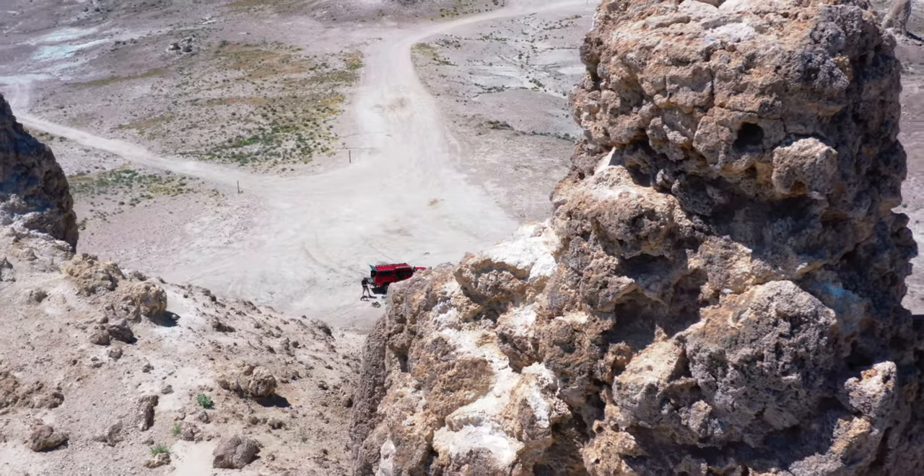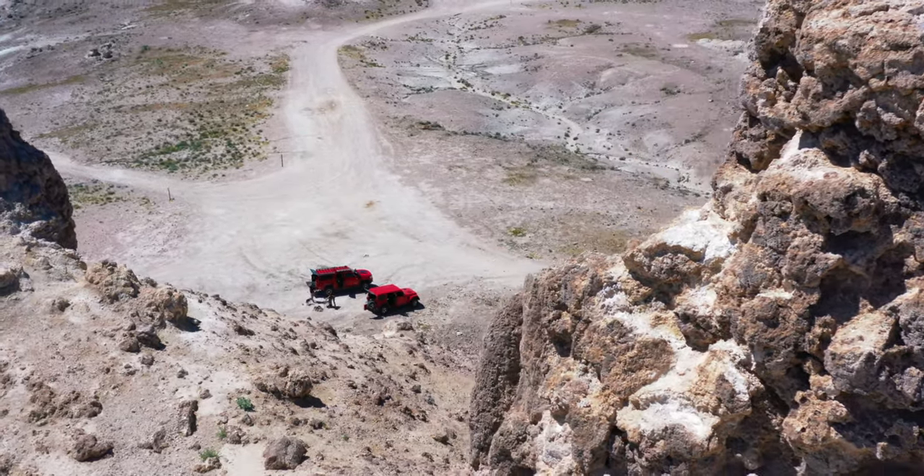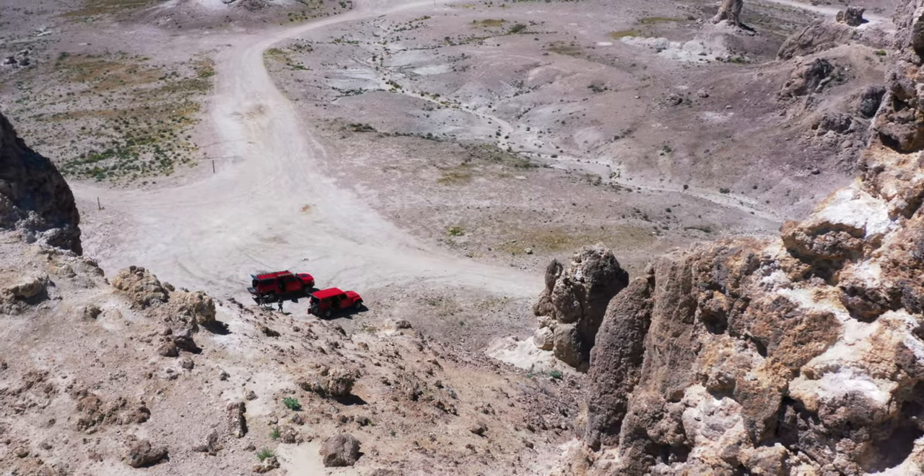The area of Trona Pinnacles is vast — it would take more than a day or two to see everything it has to offer. Its beauty and splendor is immense.